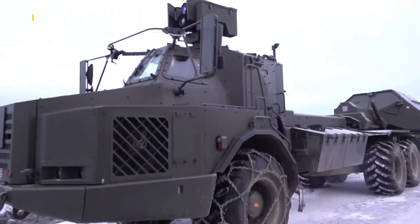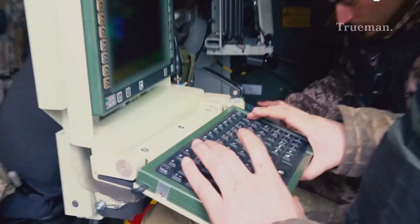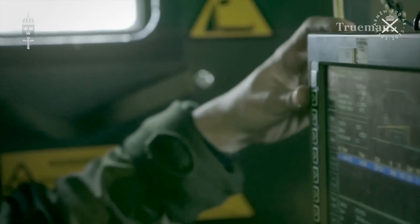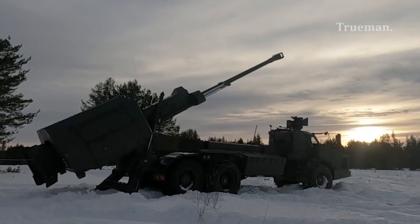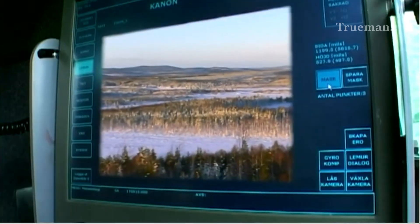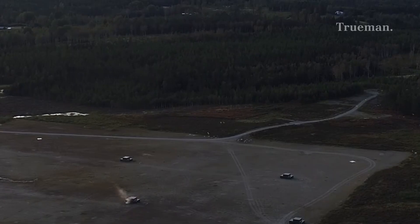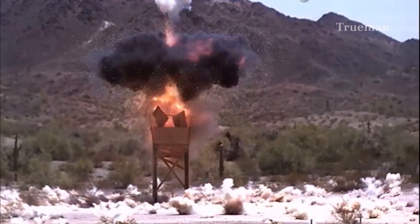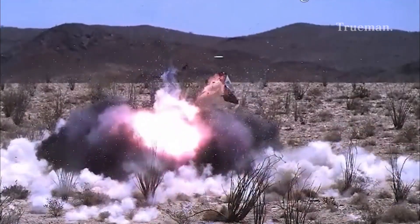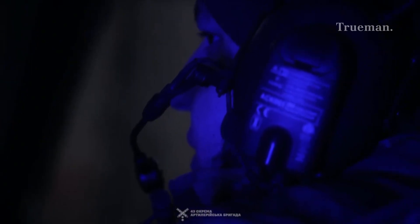One of the standout features of the Archer artillery system is its advanced targeting and fire control capabilities. It is equipped with an automated fire control system that allows for quick target acquisition and engagement. It utilizes GPS-aided navigation for accurate positioning and targeting, and its digital communication systems enable seamless coordination with other units on the battlefield, improving situational awareness.